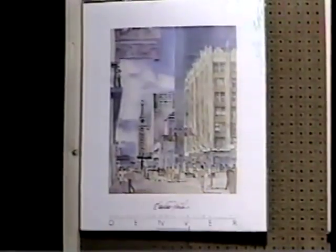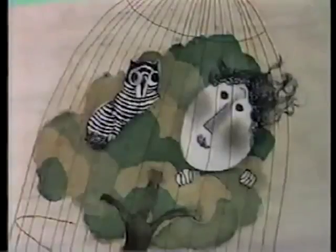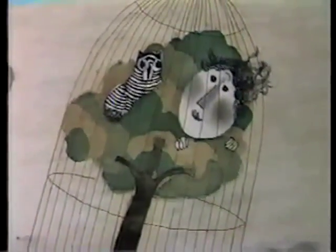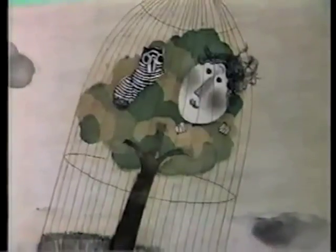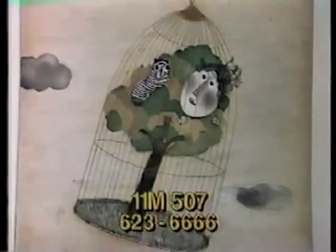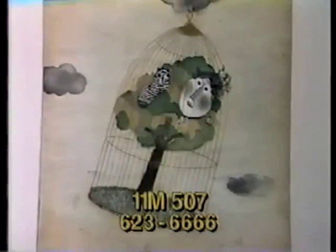Item 11M507 is a print — an untitled artist proof, signed illegibly by an unknown artist, but there is an artist's signature on it. A birdcage containing a tree with a cat and a person in the branches hangs from a cloud above an orchard. The shrink-wrapped print measures 26½ by 20 inches. Bid now on item 11M507 — it's a $225 value.